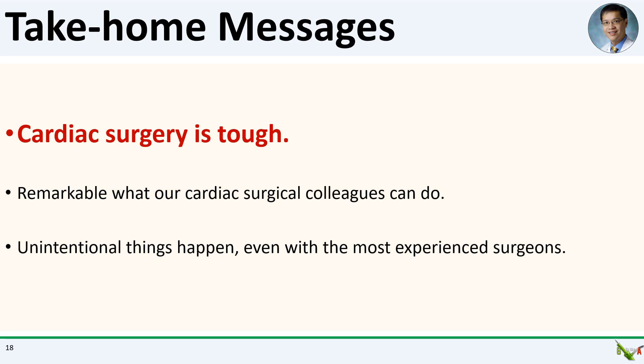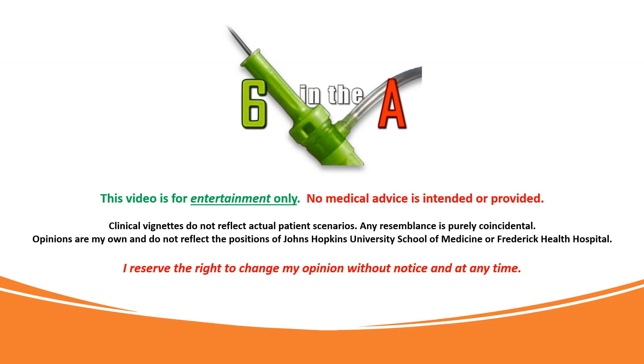The main take-home message today is that cardiac surgery is tough. Unintentional things can happen even with the most experienced surgeons. And as most subscribers of this channel are aware, PCI is definitely not immune to the occasional craziness. It's truly remarkable what our cardiac surgical colleagues can do, and I have nothing but tremendous respect and admiration for their skill and amazing expertise. Thank you for watching.